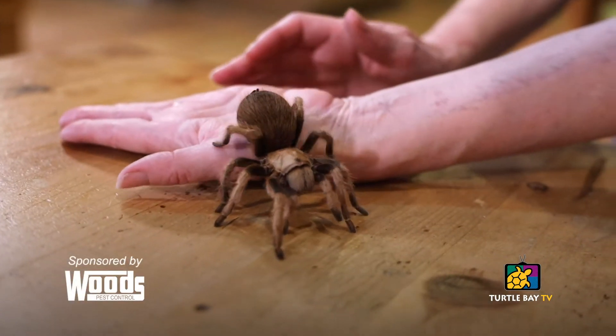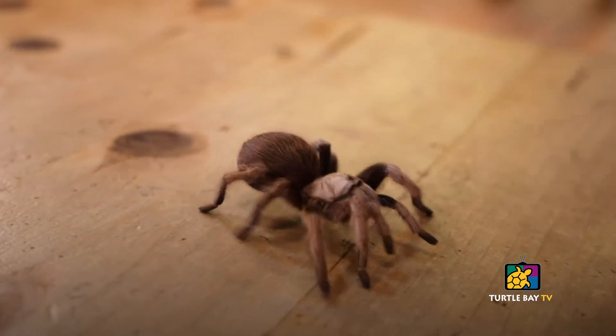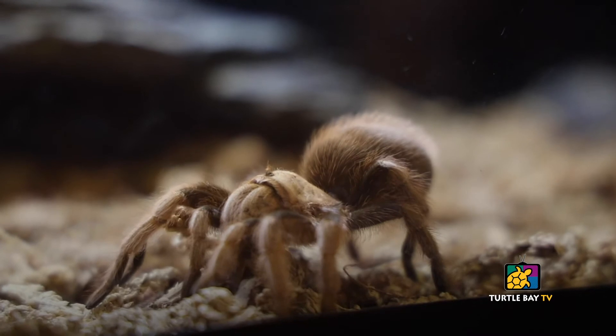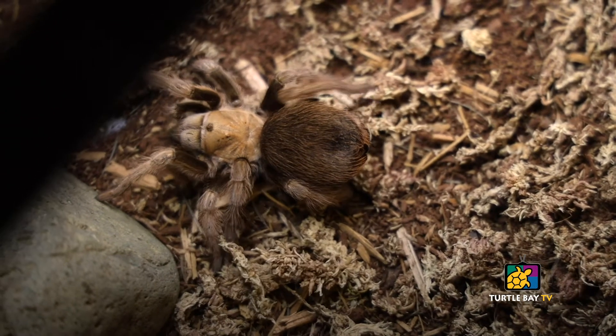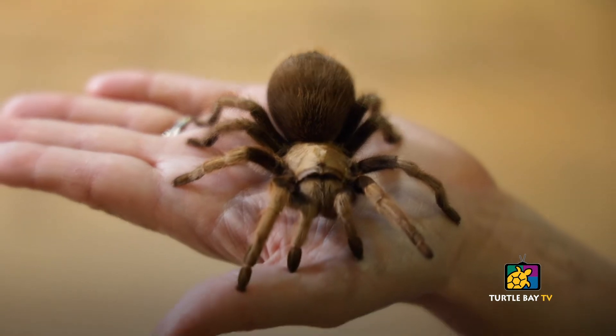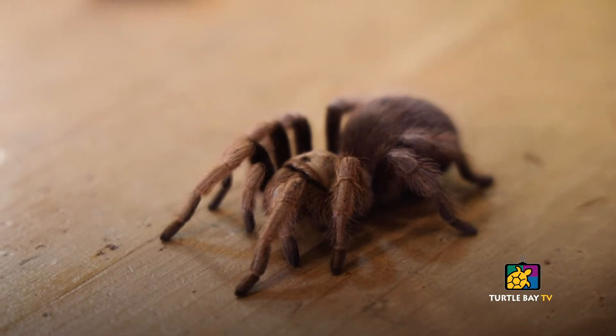Hi everyone. My name is Sharon Clay. I'm the curator of animal programs here at Turtle Bay Exploration Park. And here with me today is Mesa. Mesa is an Arizona blonde tarantula. A lot of you may be saying 'eek' and wanting to run out of the room right now, but I'm here today to talk a little bit about why tarantulas are actually our friends. When we think of tarantulas, we think of Central America, South America, Africa, Australia — but this Arizona blonde tarantula is actually found right here in the United States.